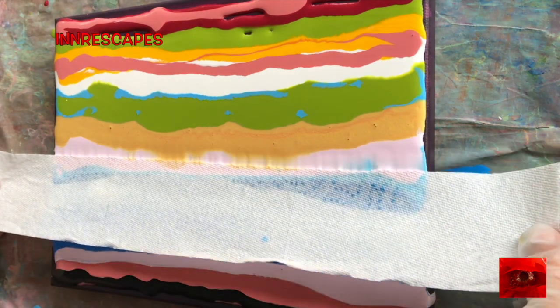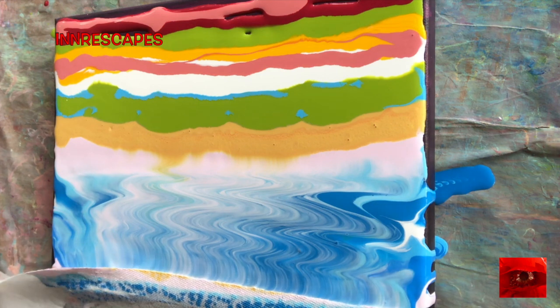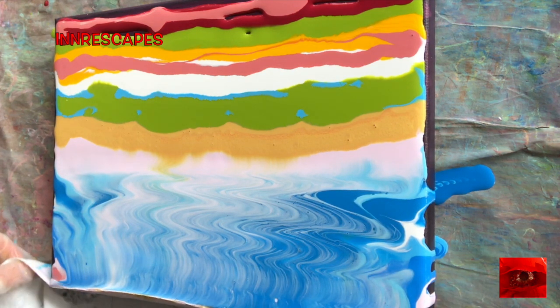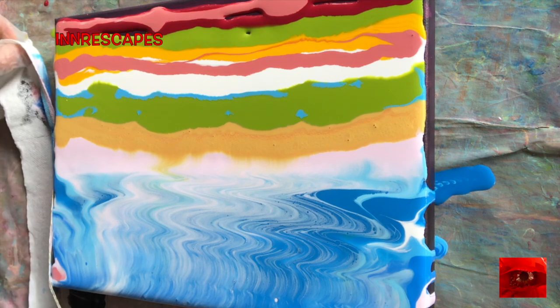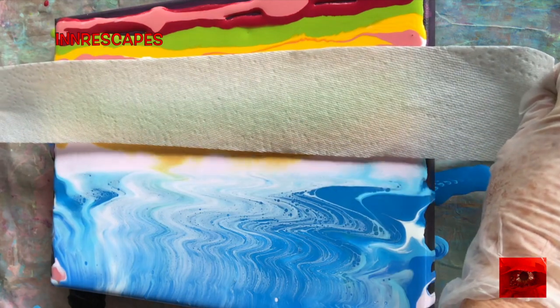I'm zigzagging back to my heavy body acrylics. I'm taking a break from the beginner paintings because they're not dry yet, and I like to post the dried version. So this is the heavy body acrylics with Floetrol and GAC 800.